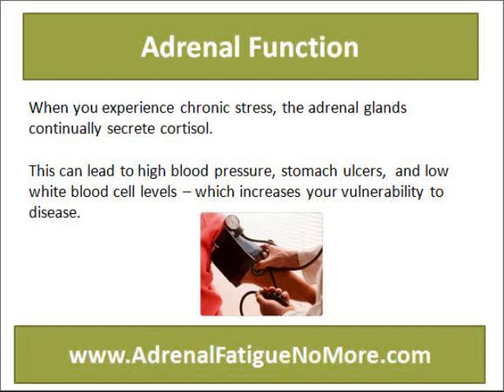When you experience chronic illness, the adrenal glands continually secrete cortisol. This can lead to high blood pressure, stomach ulcers, and low white blood cell levels, which increases your vulnerability to disease.